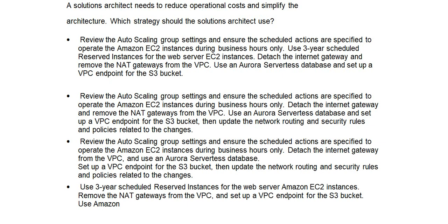Option C: Review the auto-scaling group settings and ensure the scheduled actions are specified to operate the Amazon EC2 instances during business hours only. Detach the internet gateway from the VPC and use an Aurora serverless database. Set up a VPC endpoint for the S3 bucket, then update the network routing and security rules and policies related to the changes.